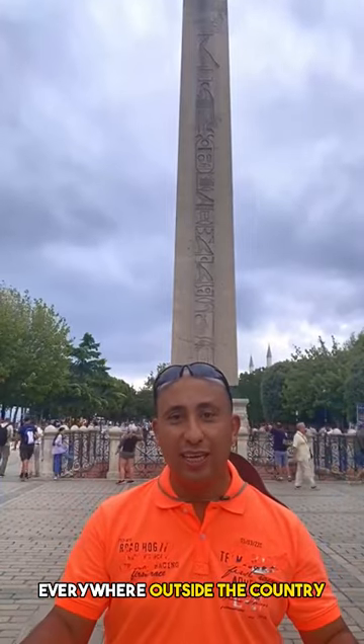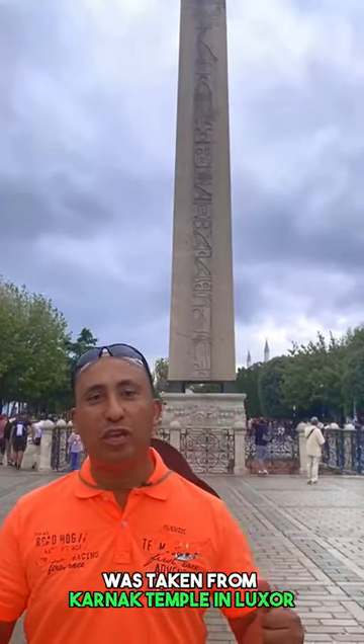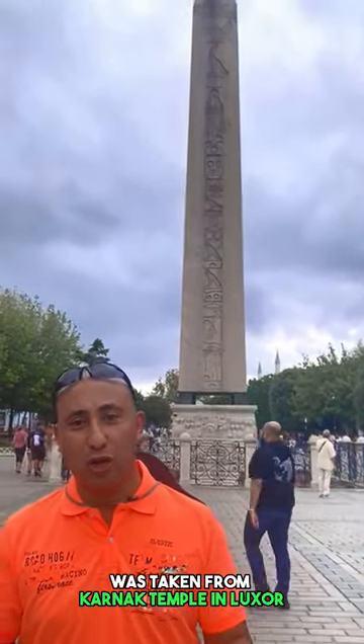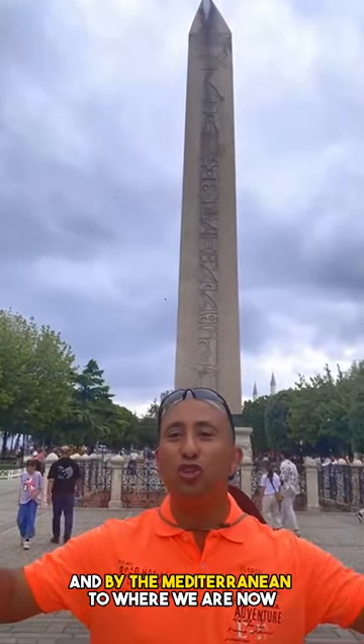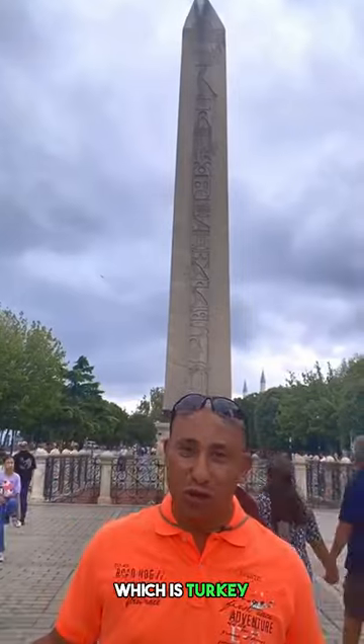That is why this obelisk was taken from Karnak Temple in Luxor, through the Nile, to the Mediterranean, and from the Mediterranean to where we are now — which is Turkey.